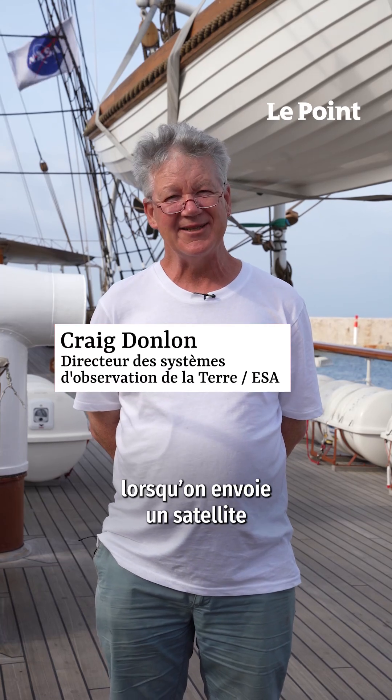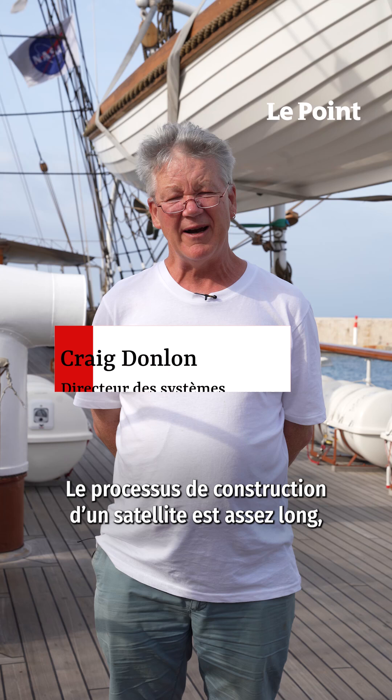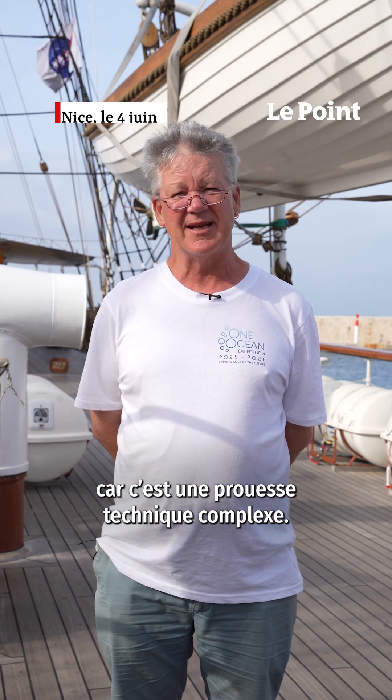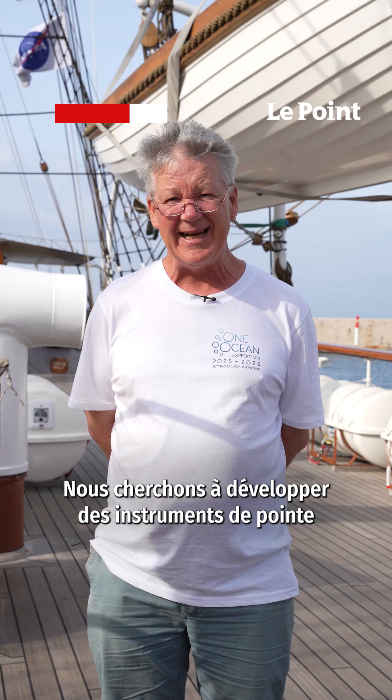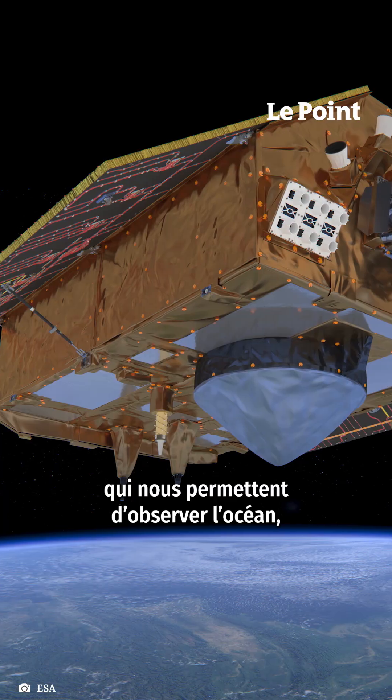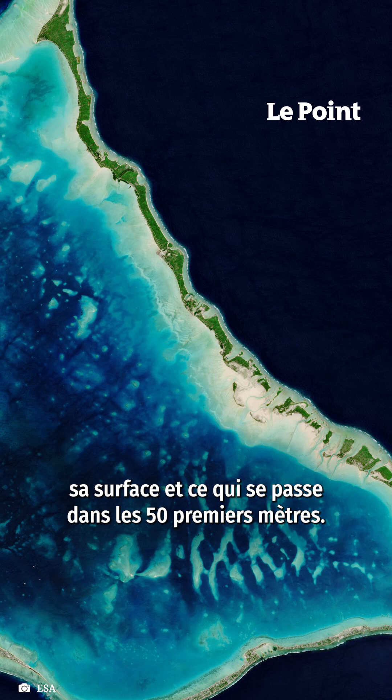So how does it work when we send a satellite into space to look at the ocean? The process to build a spacecraft is quite long because it's a highly technical engineering feat. What we're after is cutting-edge instrumentation that allows us to look at the ocean and the ocean surface and what we have in the top 50 meters.